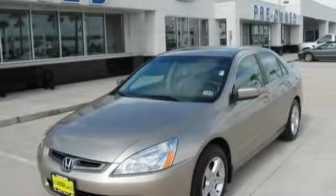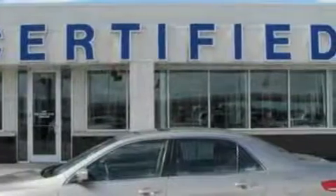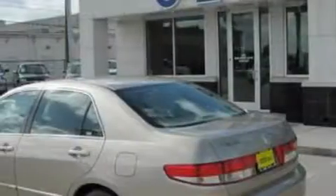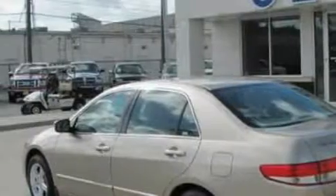This is a 2003 Honda Accord. It has a 2.4 liter 4-cylinder engine and a 5-speed automatic transmission. With an EPA estimated rating of 33 miles per gallon on the highway, this automobile helps leave money in your pocket where you want it.